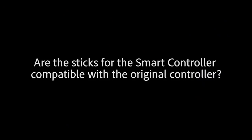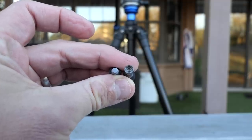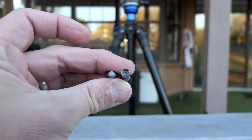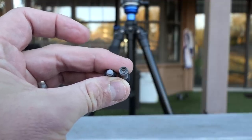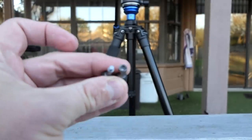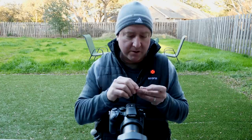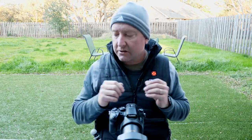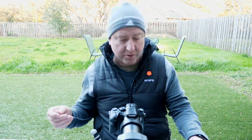One of the questions that came up was: are the sticks on the new smart controller compatible with the sticks from the original controller? As you can see, the one on the right is the old controller — it's got a hole in the middle that screws into the controller. The one on the left is more of a traditional threaded screw type. So they aren't compatible. If you happen to lose one of these sticks, you can't cross-use them. But the good news is the controller comes with four of them, so you won't be stuck. And you could always order more.